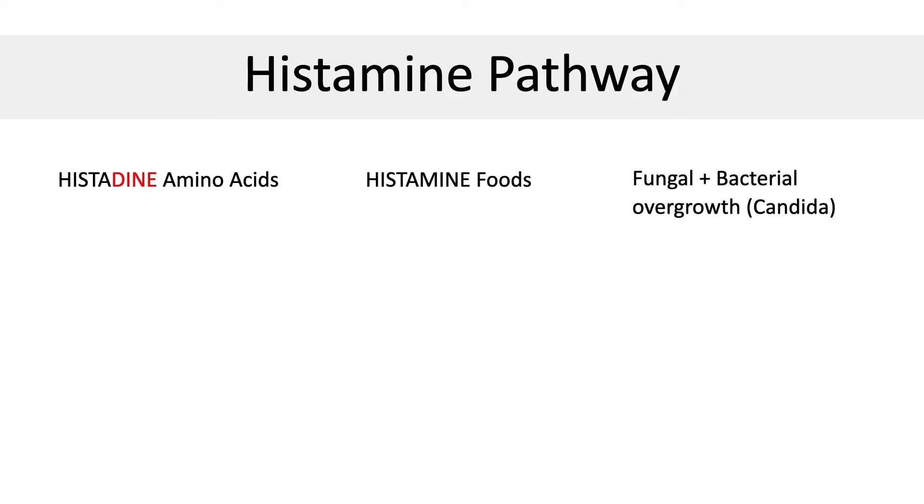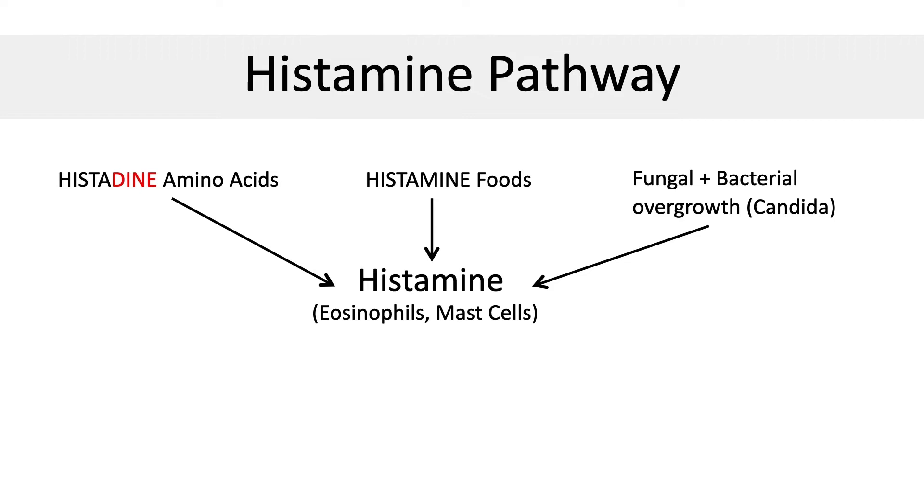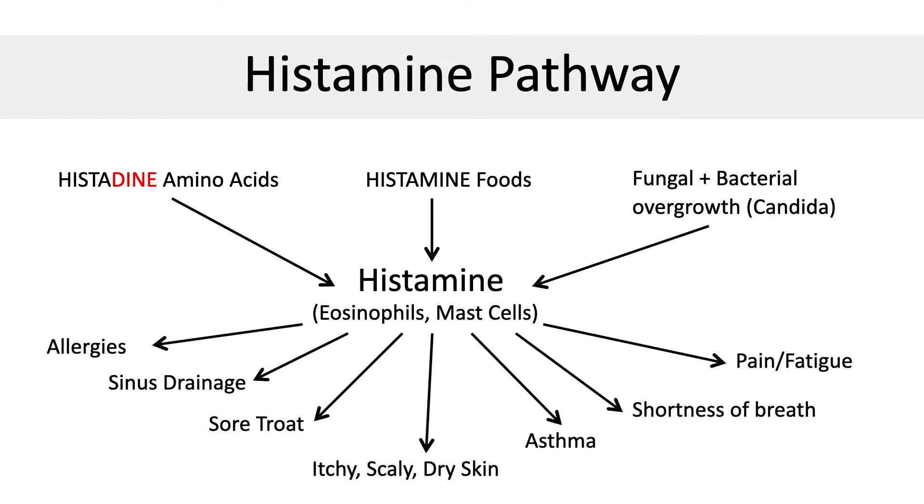To summarize the histamine pathway: there are histidine amino acids in the diet that get converted into histamine when we eat certain foods that cause overgrowth of bacteria and candida in the system. This histamine released into the bloodstream produces allergies, sinus drainage, sore throat, itchy, scaly, dry skin, asthma, shortness of breath, pain, and fatigue.